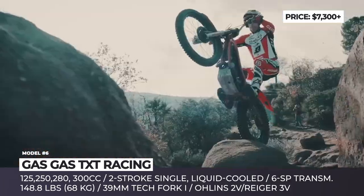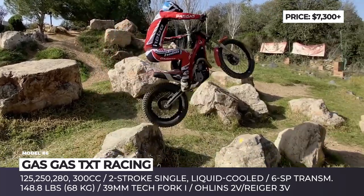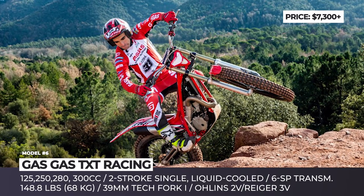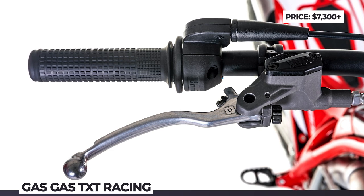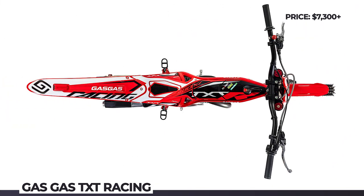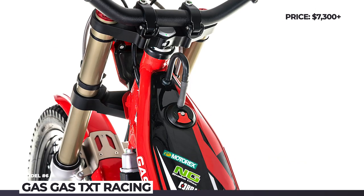The major workhorse on these machines is a two-stroke single, liquid-cooled, carbureted engine controlled by a 6-speed transmission. The difference between the Racing and GP models is the suspension: Aulins 2V shock on the former and Riger 3V on the latter. Plus, GP models get the fully adjustable 39mm tech fork. These bikes will be available internationally through the all-new GASGAS dealer network.